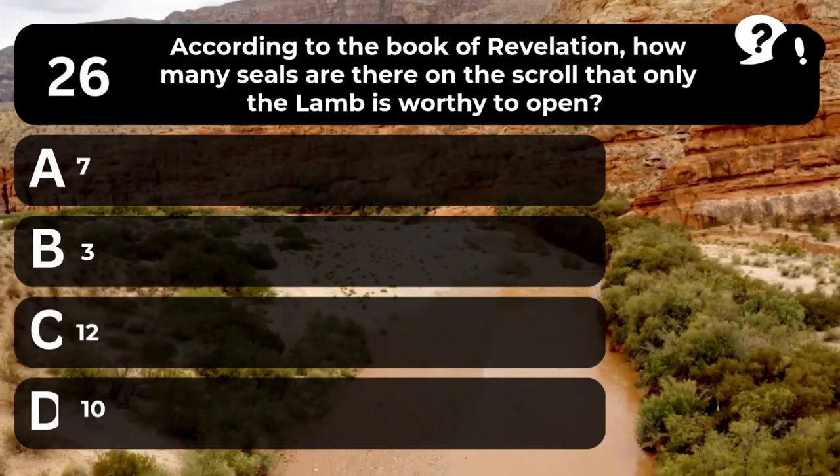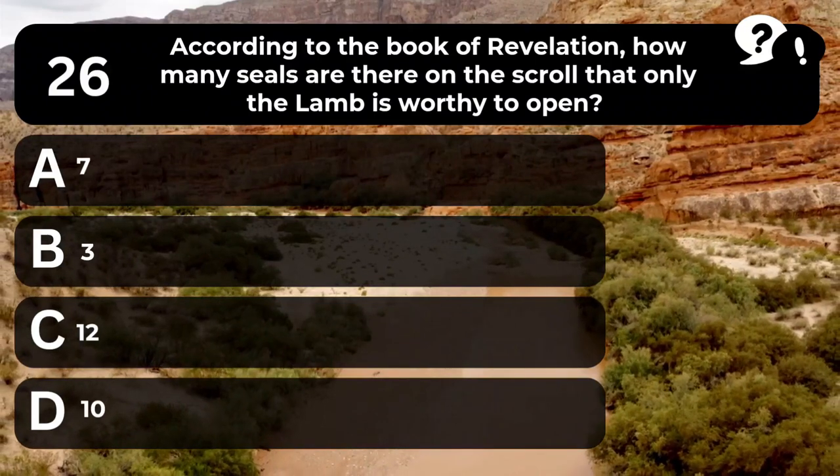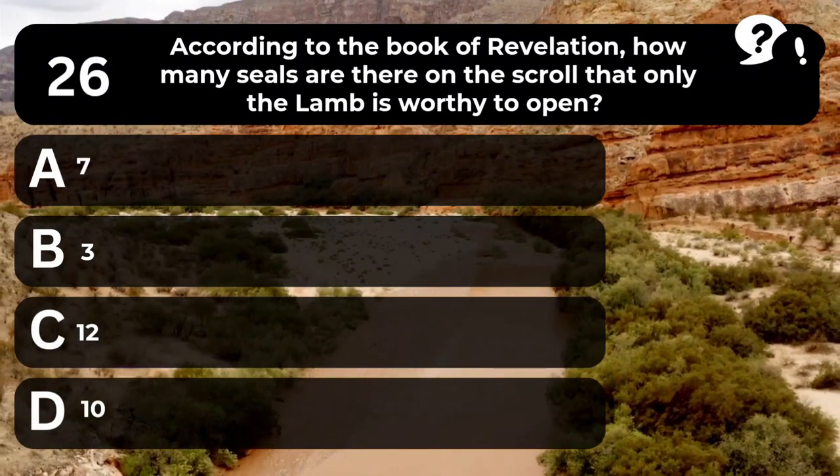Question 26. According to the book of Revelation, how many seals are there on the scroll that only the Lamb is worthy to open? A. 7. B. 3. C. 12. D. 10.